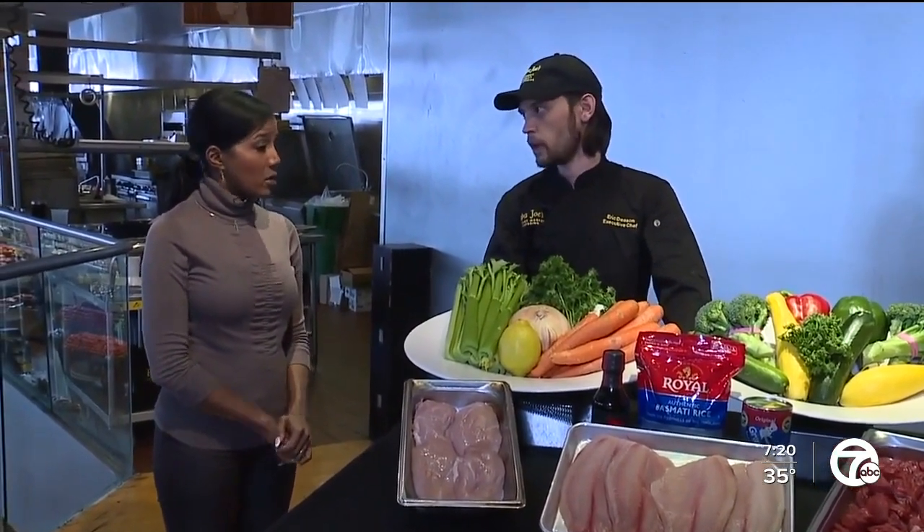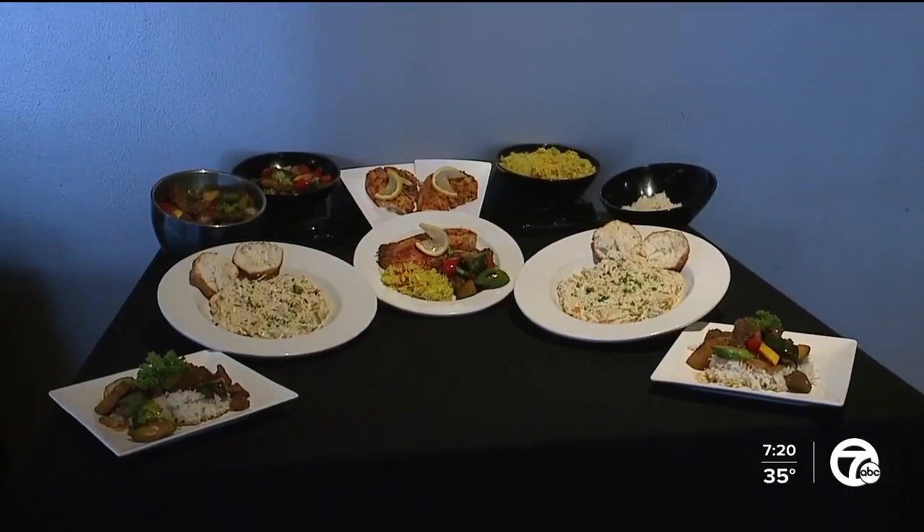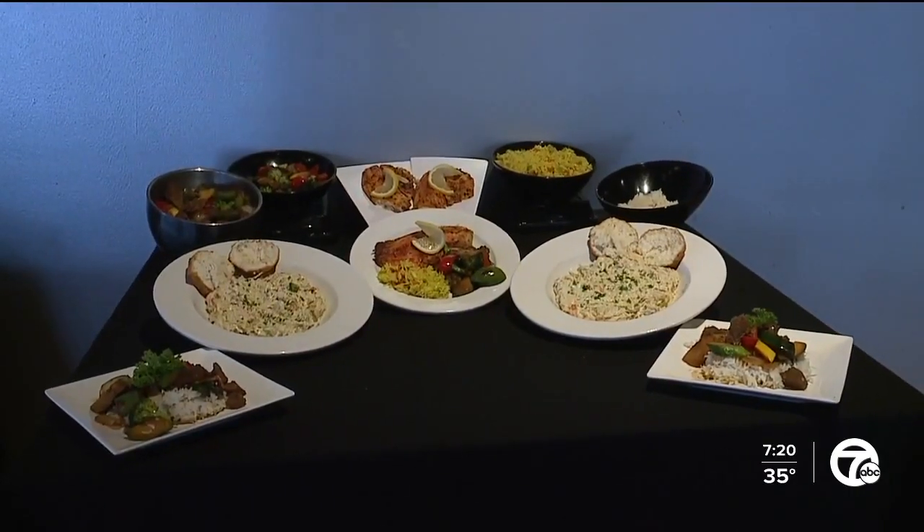And that's so smart, chef — to plan the same vegetables and protein for different dishes. A whole week's worth of food out of that $70 bundle.